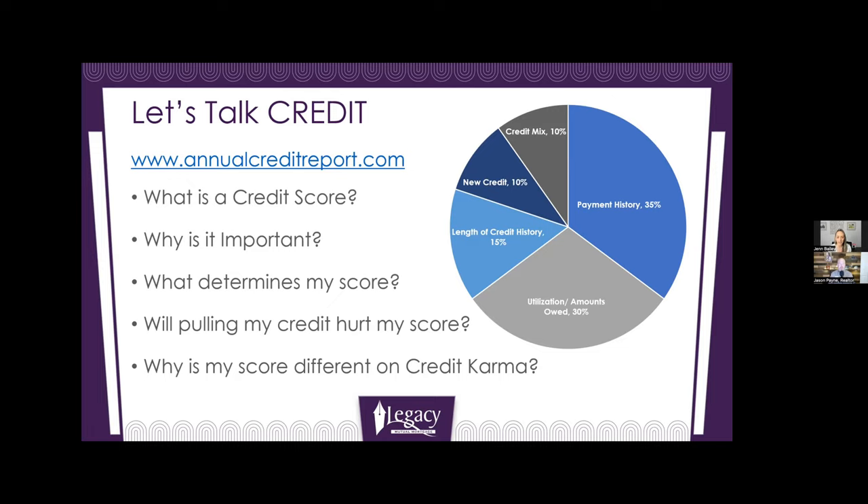The 30% one is the next most important. That's utilization. Utilization means, let's say you have a $5,000 credit limit on a credit card — if you keep your utilization, meaning your balance compared to your limit, on the low end, then it helps a ton with your credit score. You usually want to keep balances below 30% of your credit limit.